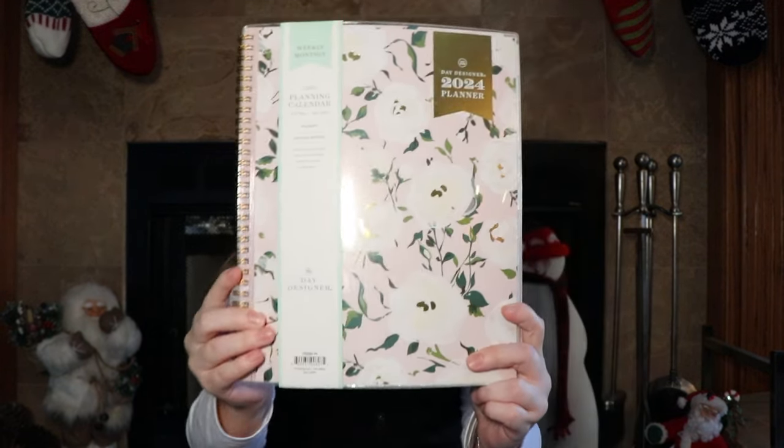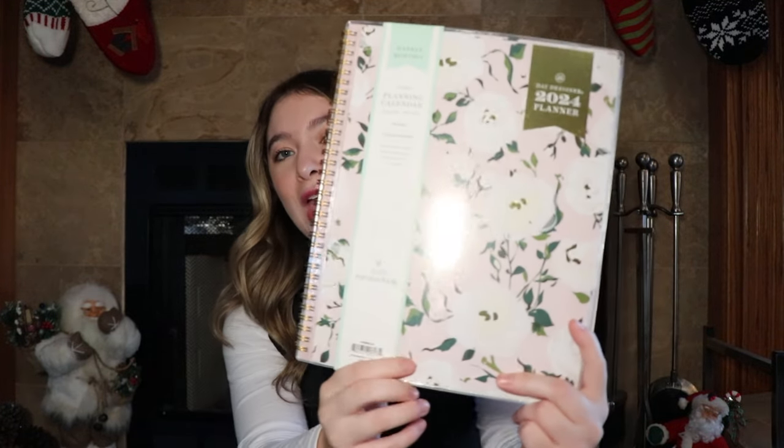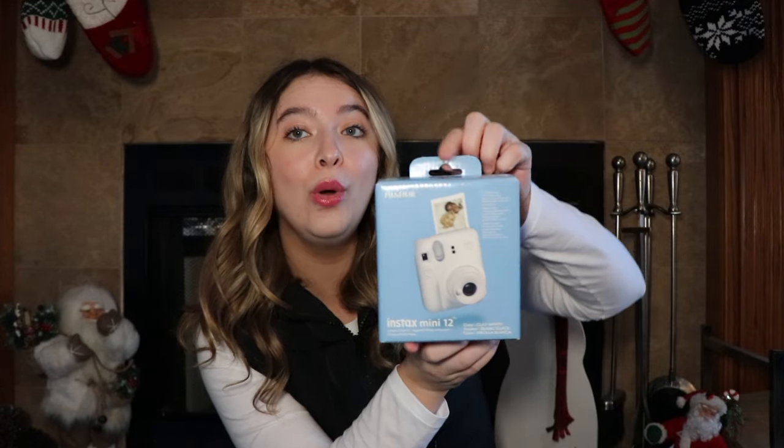I also got a new planner for 2024. I get a planner for Christmas every single year — this is the one I put on my list. I switched things up and finally found a pink planner. I'm typically a blue gal, but I picked a different color this year — it's pink with some flowers on it, came with stickers, and I'm just excited. Very much a type-A planner girl. I didn't get much in electronics this year, but I did get the Instax Mini 12. My old one broke and I absolutely love taking Polaroids, so this is going to be well used and loved.